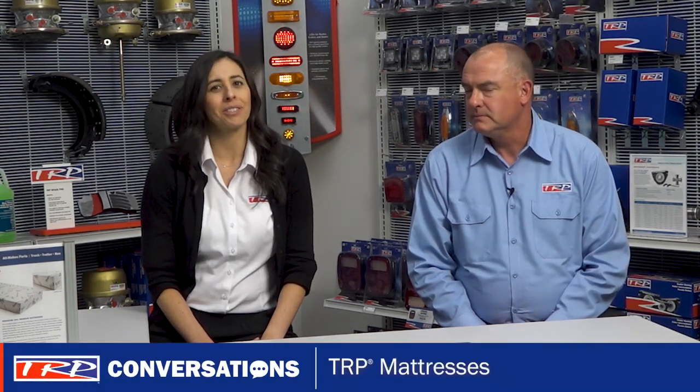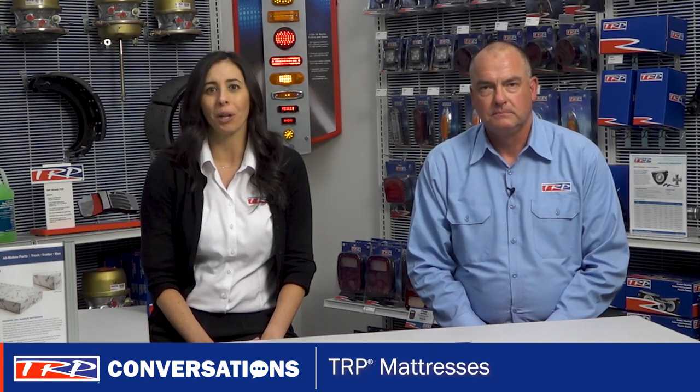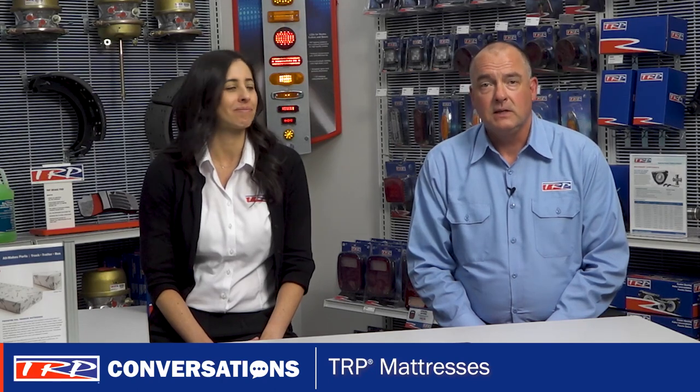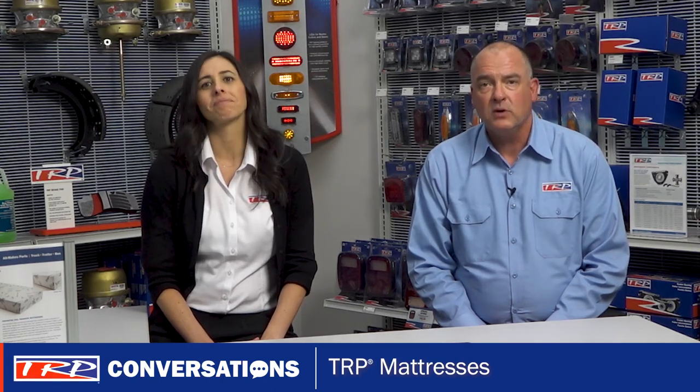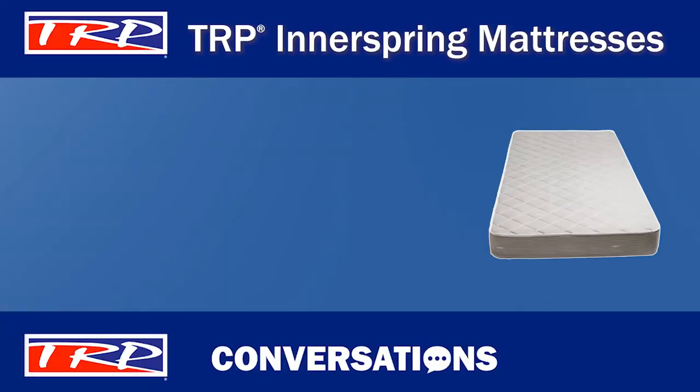I thought today we'd have a conversation about TRP mattresses. Not a traditional part, but a necessity for a long-haul driver — a great mattress cannot be underestimated. TRP offers both innerspring and premium pocketed coil mattresses. Let's take a closer look at the TRP innerspring mattresses.